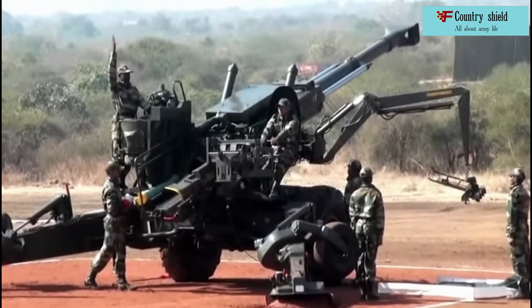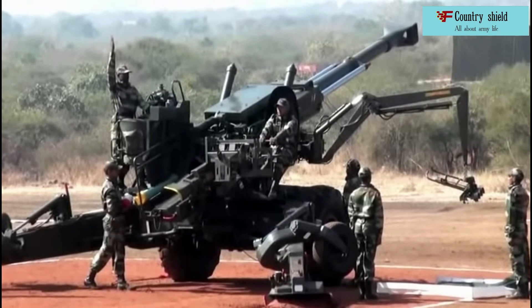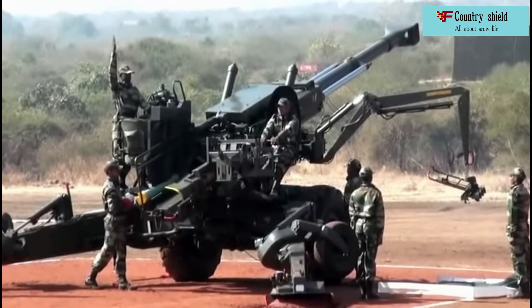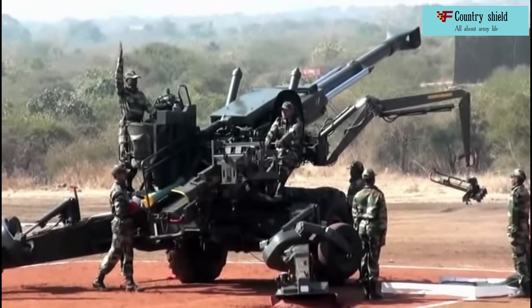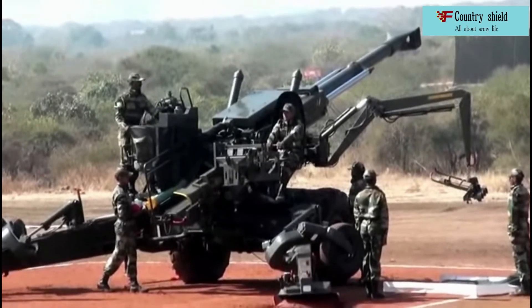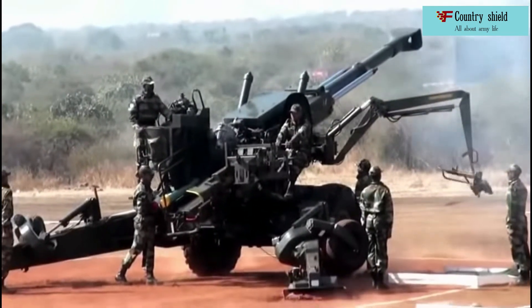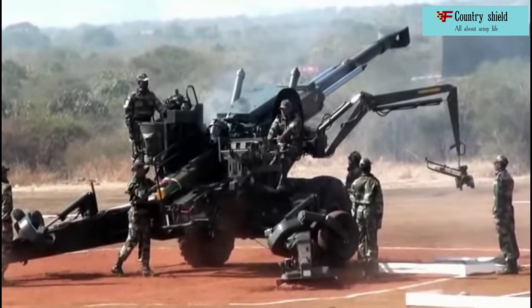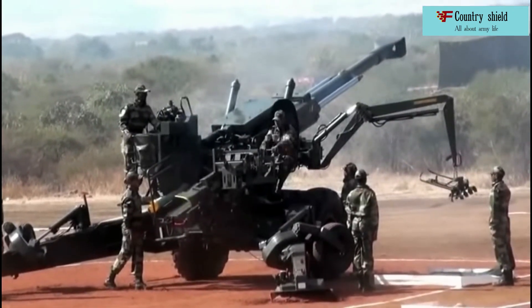To date, it has been reported on the further development of the howitzer and its preparation for small-scale production. The main feature of this howitzer is that although it is towed, it has the ability to move due to its mechanism of movement. Such modifications to towed guns are very rare, although the benefits of such modifications are obvious.